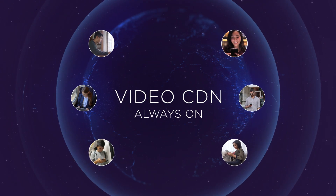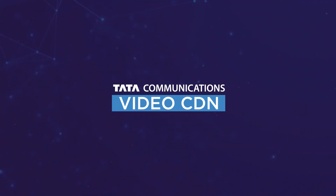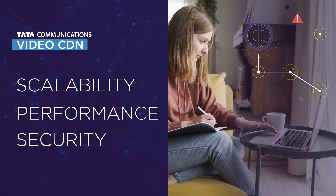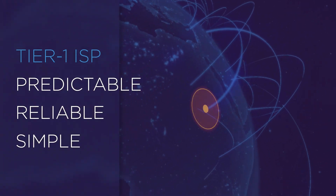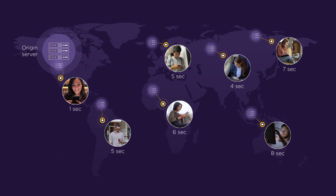A platform that's always on so your audience never switches off. Tata Communications' video CDN is designed for scalability, performance, and security. Harnessing our Tier 1 ISP network and global connectivity, we accelerate delivery and reduce complexity, working at the edge to push the boundaries of customer experience.